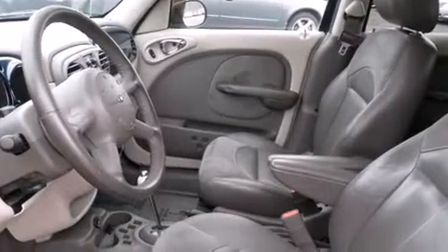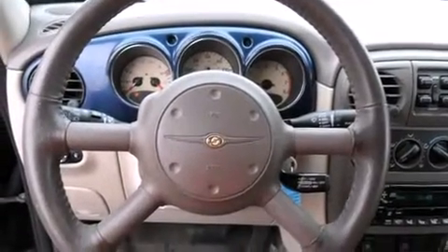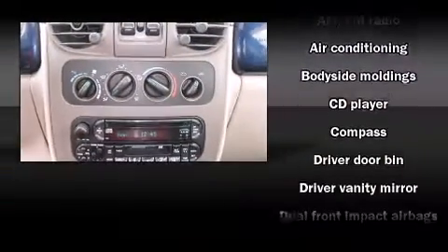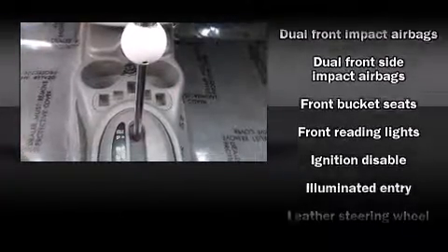Chrysler prioritized practicality, efficiency, and style by including remote keyless entry, rear wipers, and leather upholstery. For drivers who enjoy the natural environment, a power moonroof allows an infusion of fresh air.